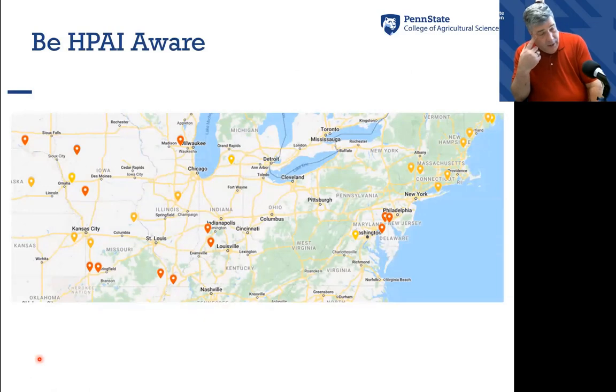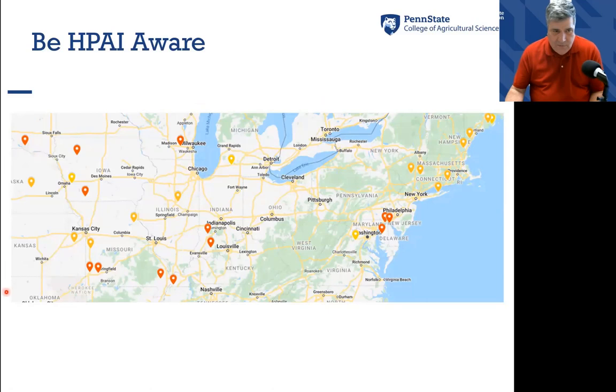I was also asked to talk about high path AI, since we're talking about poultry. Things are still progressing as far as positive flocks throughout the United States. I made a simple Google map showing where the backyard flocks are in yellow and the commercial flocks in red, as announced by the USDA. So far we've had 36 positive farms in commercial flocks and over 376 detections in wild bird populations through the flyways — the Atlantic flyway and the Mississippi flyway — with a number of farms distributed throughout the northeast that have proven positive.